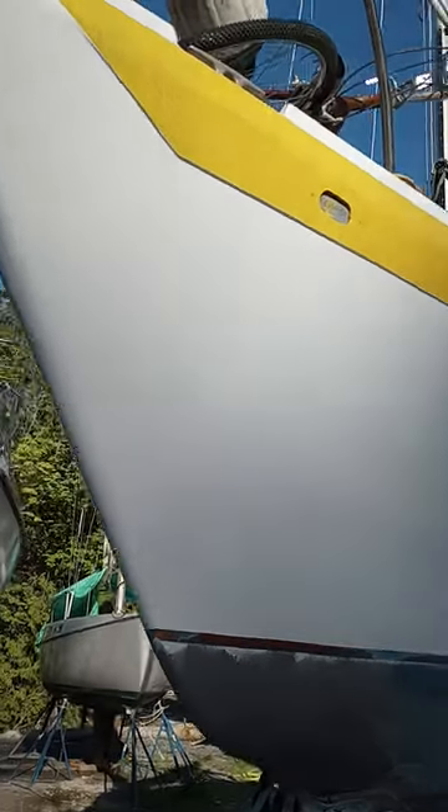Hi everyone and welcome to Sailing with Stew. I'm getting pretty close to my paint job being done — that's three coats of white and one coat of yellow. I still have a couple more days of work, but so far I'm getting very happy with the results.